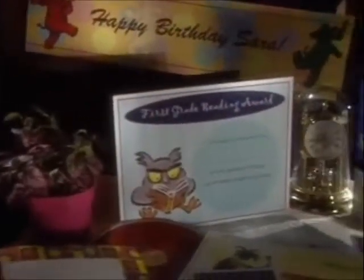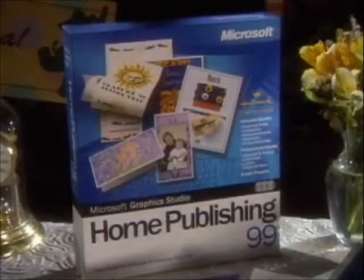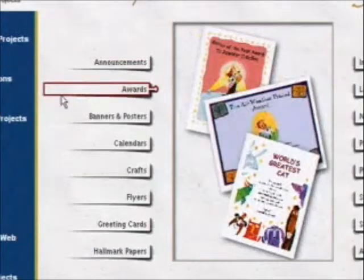No problem. Got everything we need right here with Microsoft Home Publishing 99, part of the Graphics Studio line. Home Publishing 99 — it's got all the publishing tools we need for all our home projects. Such as?